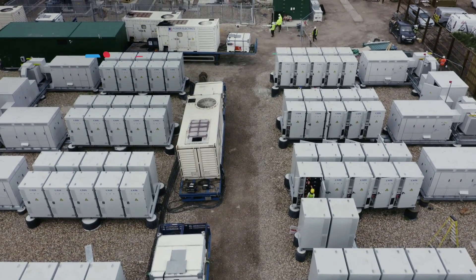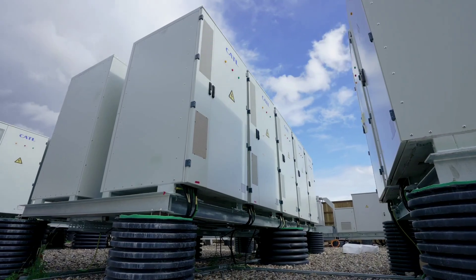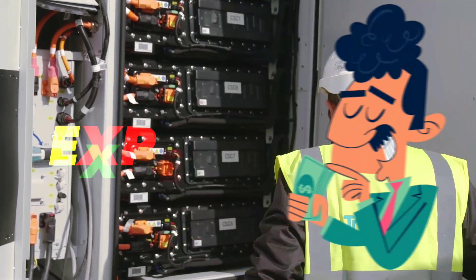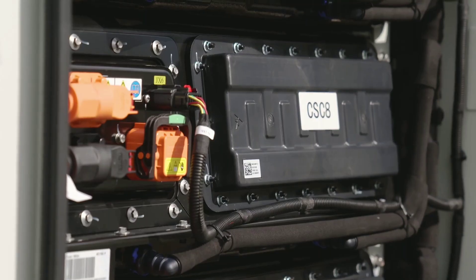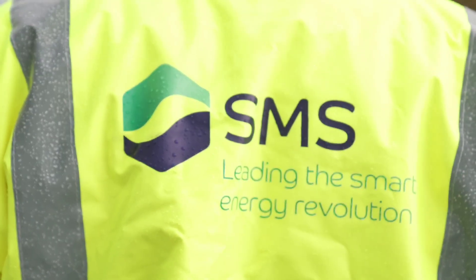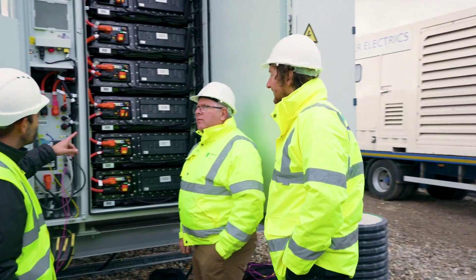To solve this problem, we need a way to store excess wind power when it's not needed and release it when it is. This is where batteries come in. Batteries can store electricity and provide backup power when there is a shortage of wind power. However, batteries have their own limitations — they are expensive, they degrade over time, they have limited capacity, and they pose environmental risks. But what if there was a better way to store wind power than batteries? A way that is cheaper, more efficient, more scalable, and more eco-friendly?